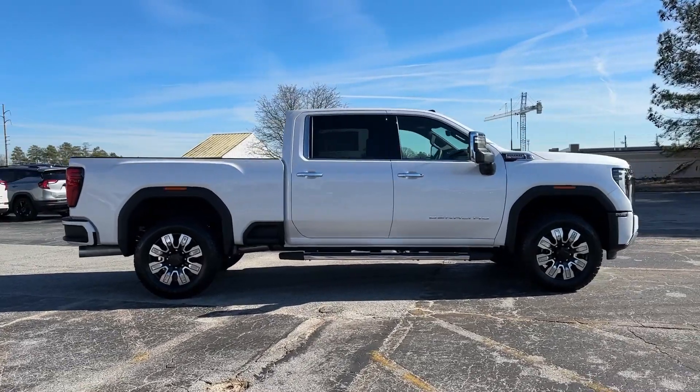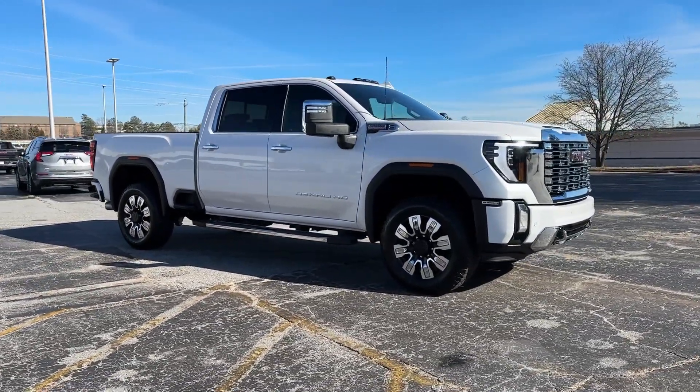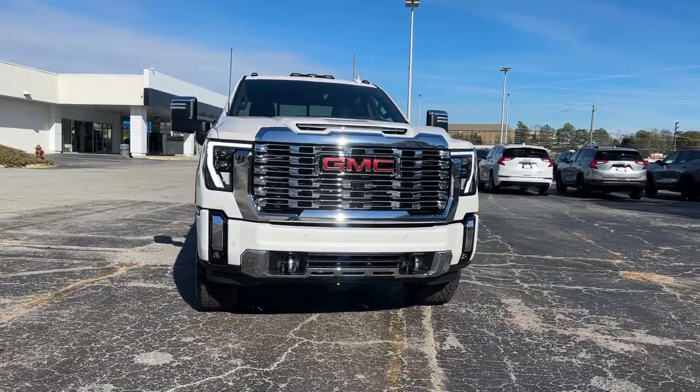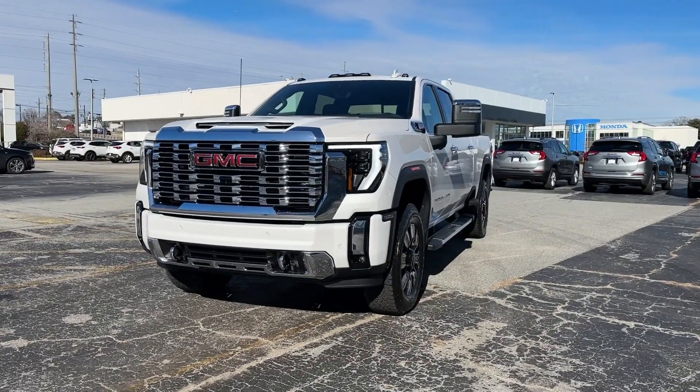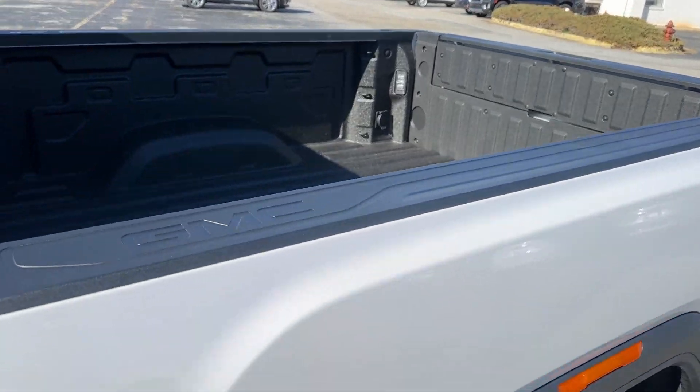These are just some of the great options this vehicle comes with: heated steering wheel, head-up display, pre-collision system, intelligent auto on-off high beams, lane departure warning, V8 engine, navigation system, sun moonroof, keyless entry, and power passenger seat.